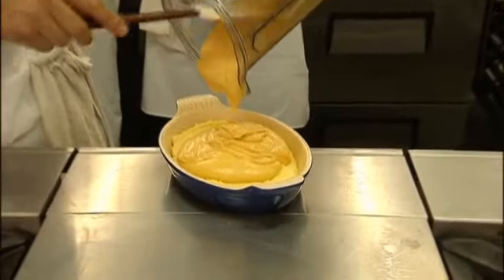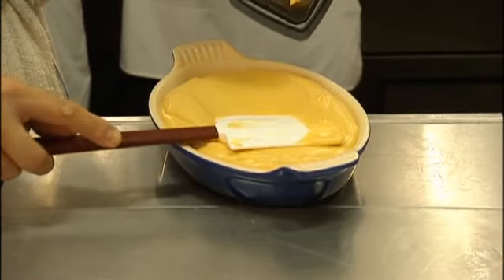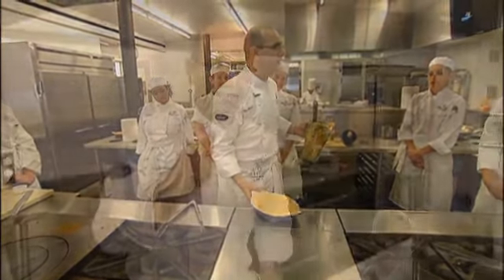Traditional French dishes are often finished with cream and butter — that's what makes them so delicious. But classically trained French chef Marc Bauer looks for alternatives because he suffers from acid reflux.